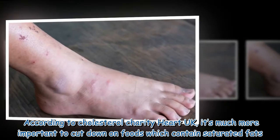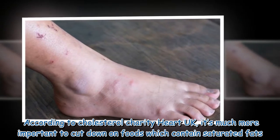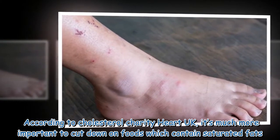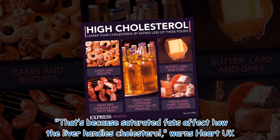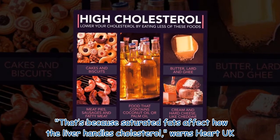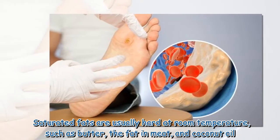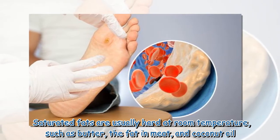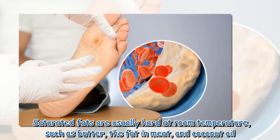According to Heart UK, it's much more important to cut down on foods which contain saturated fats. That's because saturated fats affect how the liver handles cholesterol. Saturated fats are usually hard at room temperature, such as butter, the fat in meat, and coconut oil.